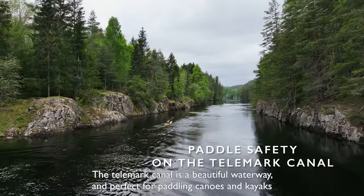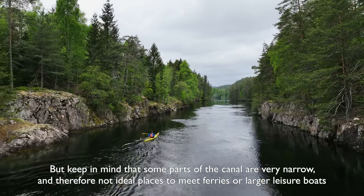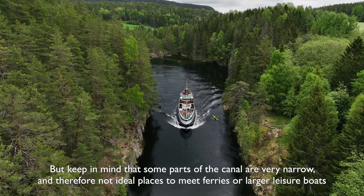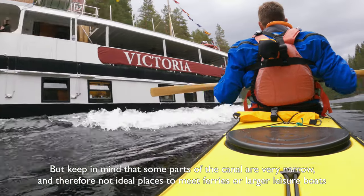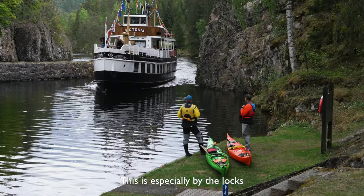The Telemark Canal is a beautiful waterway and perfect for paddling canoes and kayaks, but keep in mind that some parts of the canal are very narrow and therefore not ideal places to meet ferries or larger leisure boats. This is especially true by the locks.